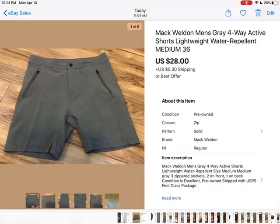These are Mack Weldon shorts. I found them at Salvation Army for $3.50. When I looked them up, I saw that they were selling for about $30 in used condition. So I had them listed for $32.99 plus shipping and sent offers out for $28, and the buyer picked it up for that plus shipping.